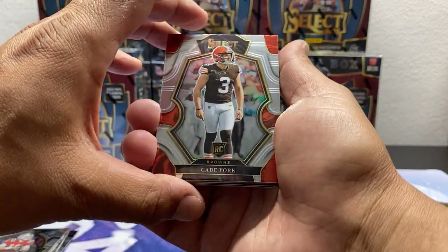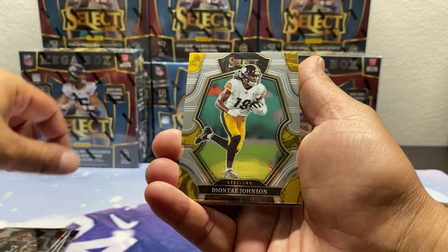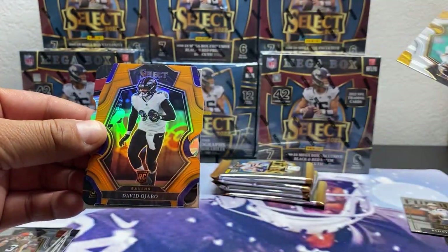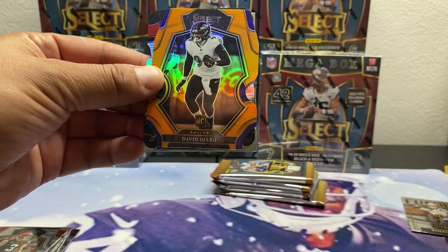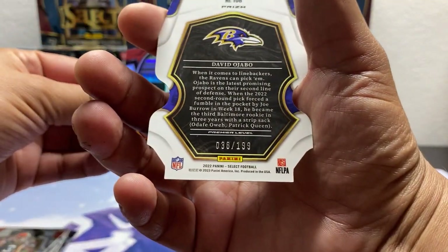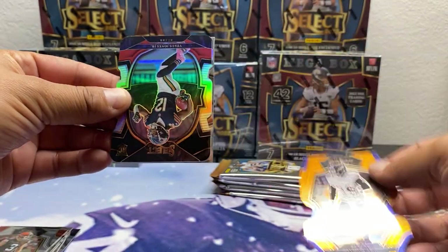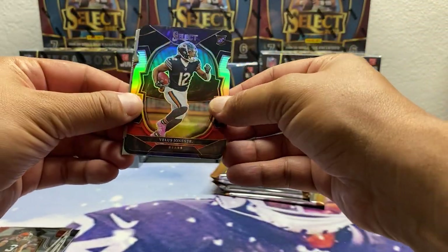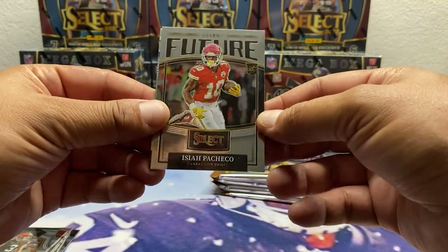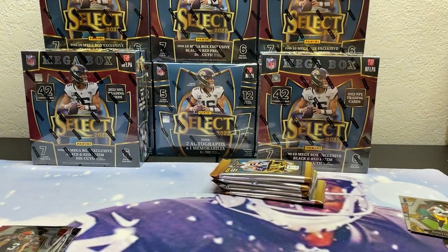Oh, we got an orange — should be numbered. Deontay Johnson, probably upside down. We got a David Ajobu to 199, Premier Level. Got a Villas Jones Jr. silver, Baker Mayfield, Pacheco Future, and a Skyler Thompson.